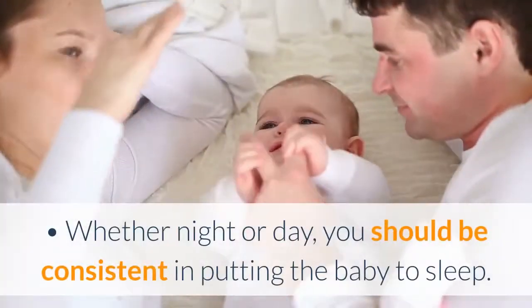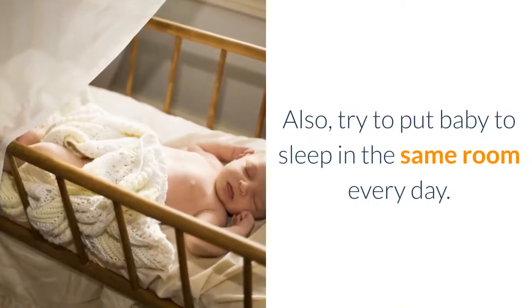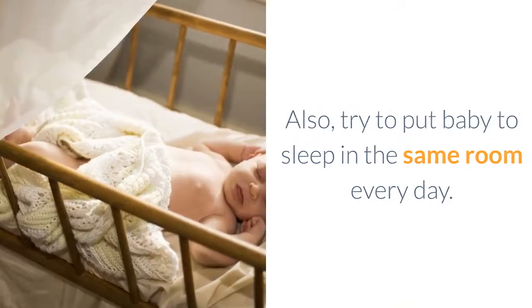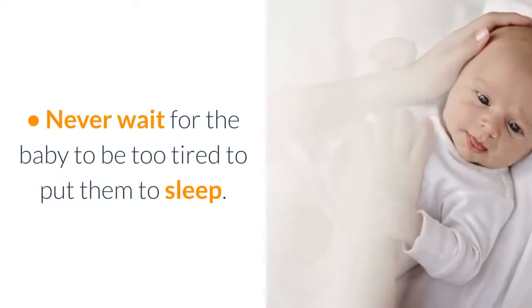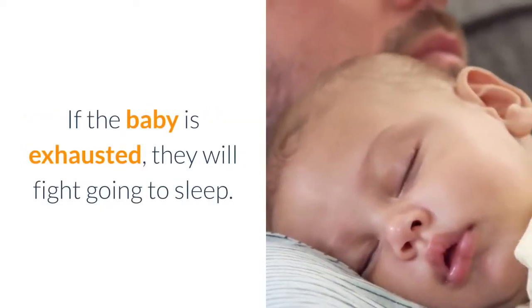Whether night or day, you should be consistent in putting the baby to sleep. Also, try to put baby to sleep in the same room every day. Never wait for the baby to be too tired to put them to sleep. If the baby is exhausted, they will fight going to sleep.